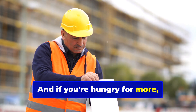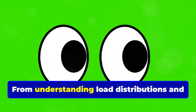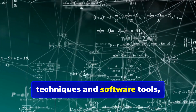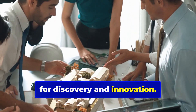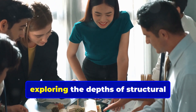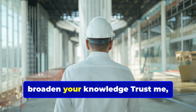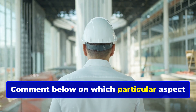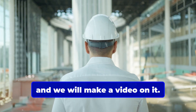And if you're hungry for more, there's a whole lot more to learn about the world of structural analysis — from understanding load distributions and material properties to mastering advanced techniques and software tools. The field offers endless opportunities for discovery and innovation. Whether you're a beginner or an experienced engineer, exploring the depths of structural analysis will enhance your skills and broaden your knowledge. Comment below on which particular aspect of structural analysis you would like us to cover, and we will make a video on it.